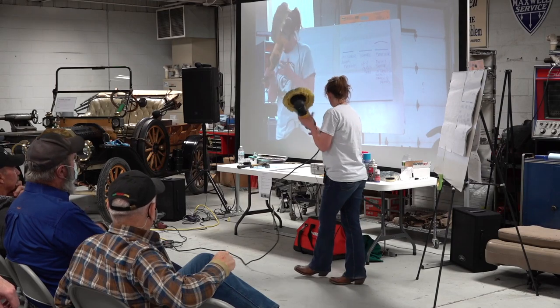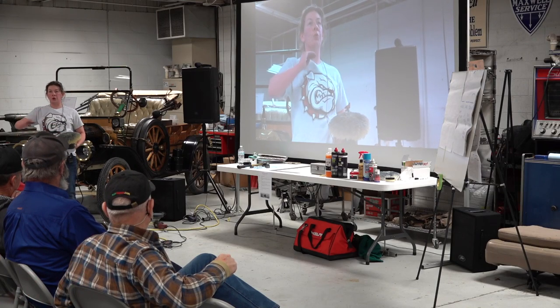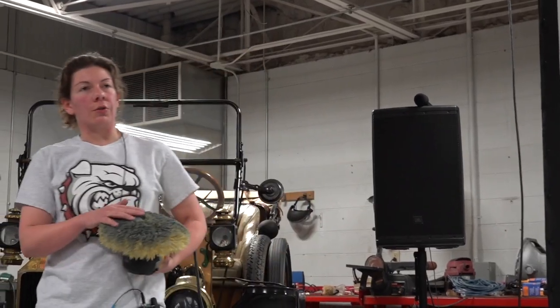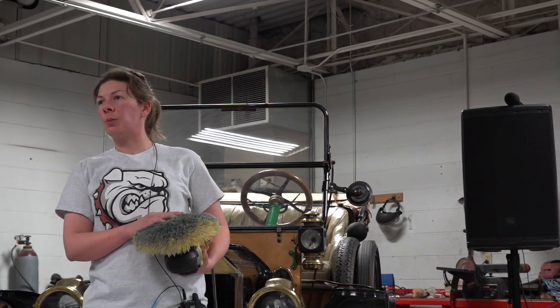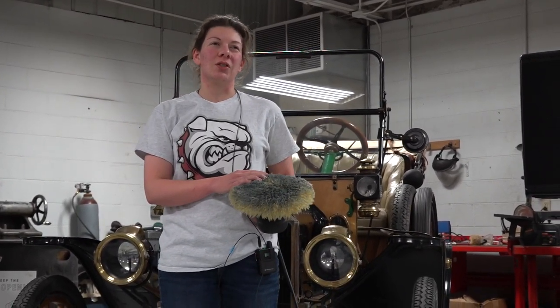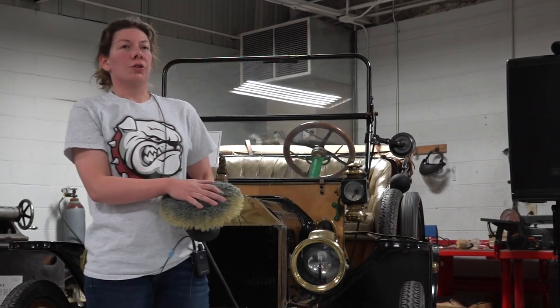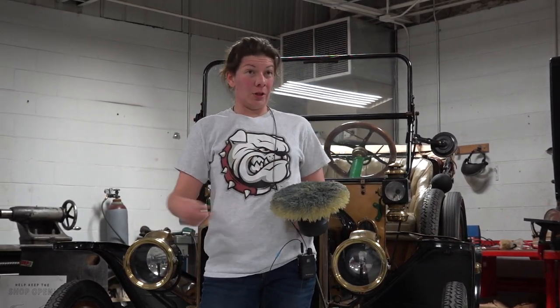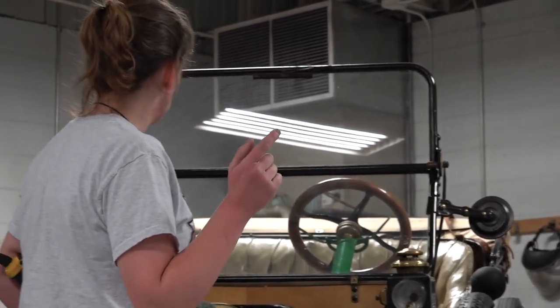I usually start with a rotary buffer when cleaning a paint, beginning with a medium to heavy compound if it's very, very dull. I always wash everything first with non-detergent soaps. If you have oil on there, you could throw a little Dawn detergent in your bucket. Stay away from laundry soaps and high-efficiency stuff — all it's going to do is suck the moisture out of the paint and make you work harder to put it back.